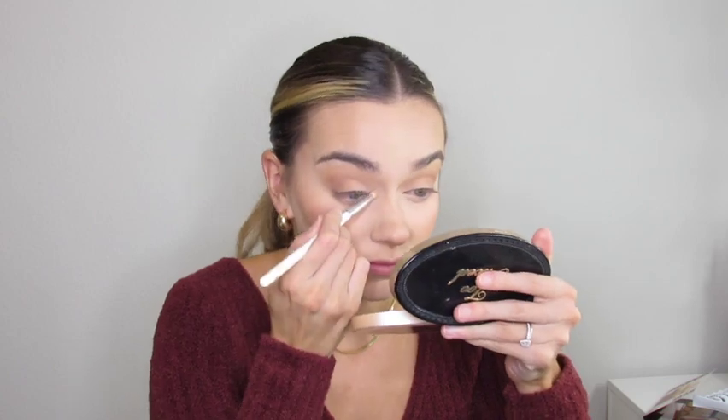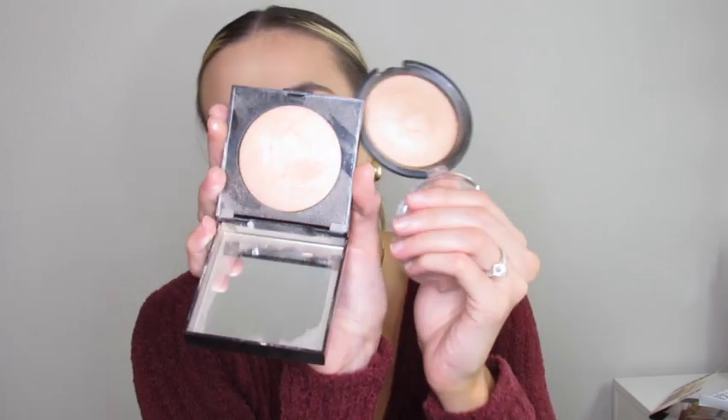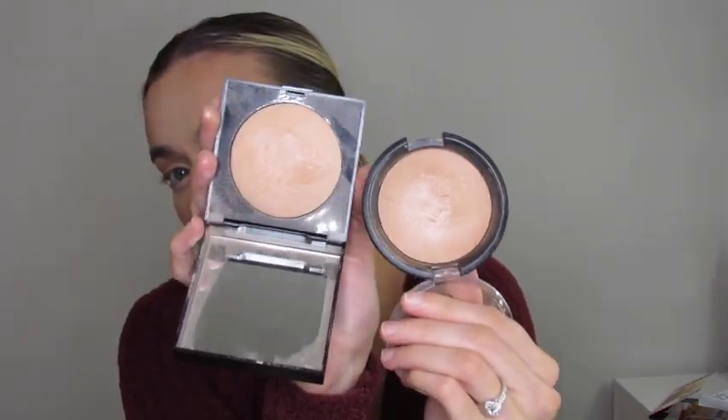I'm brushing away any fallout, then using a small highlighter and highlighting brush to highlight my inner corner, down my nose a little, and rubbing it on the inner half of my eyelid. I love this Essence highlighter — if you're going to try any affordable product I mention, definitely try this one. It is so pretty, natural, and stunning, and I think it's actually a little more highlighting than the Laura Mercier 01 — a perfect dupe.